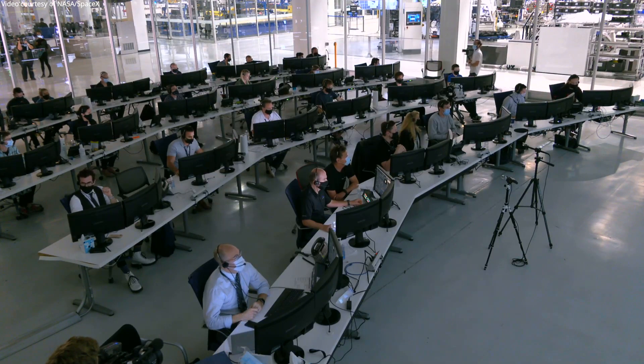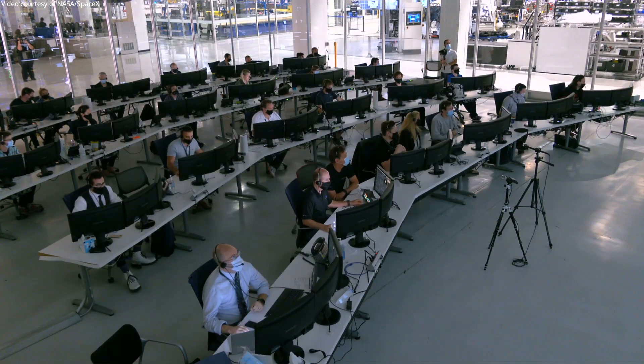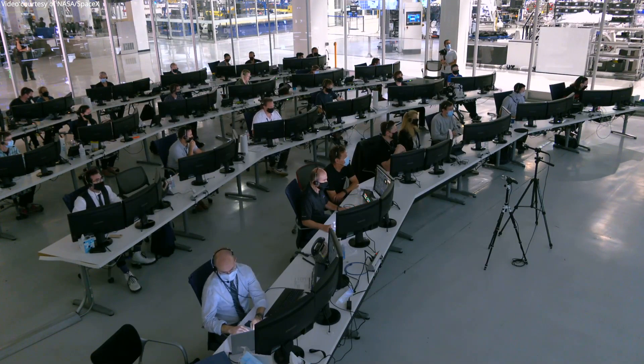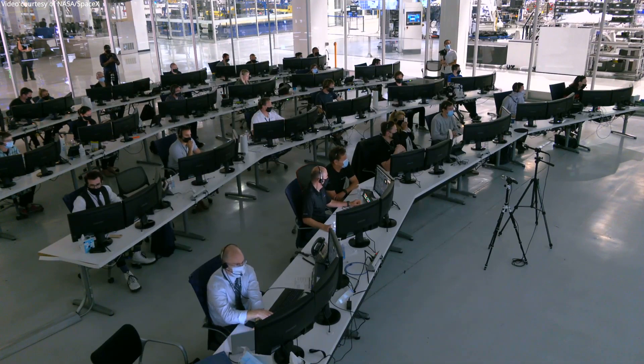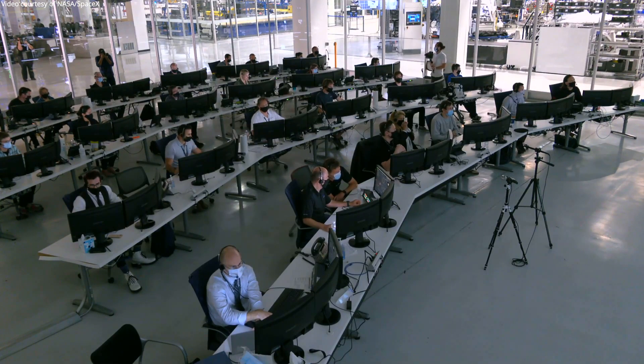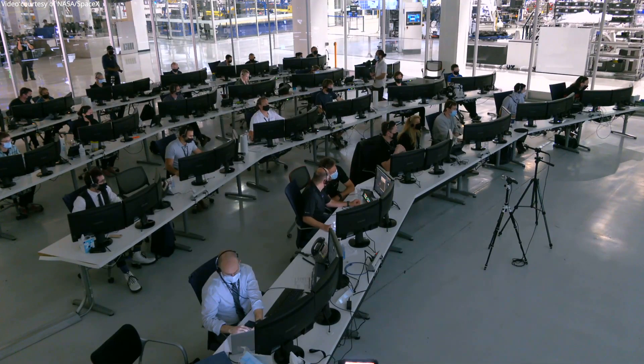Dragon SpaceX, comm check. Stopper has you loud and clear. We're about 3.9 G. Copy. We've got you five by five as well, Doug. Looking good, and you can expect an automated chute deployment.